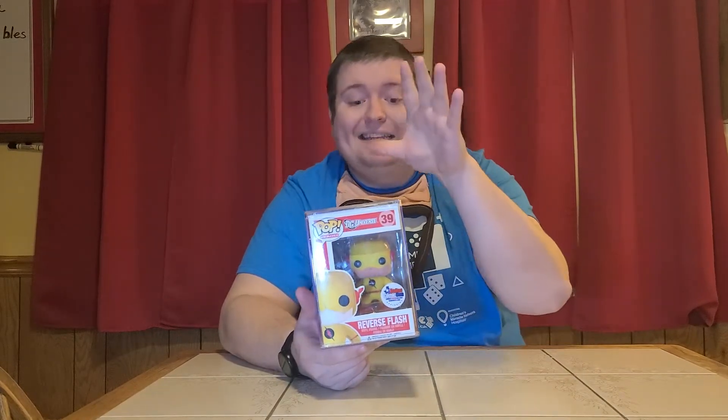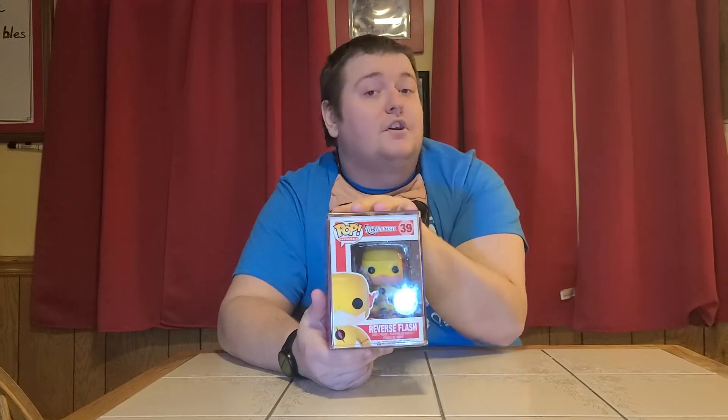This is the non-glow Dallas Comic-Con exclusive. It's still a Reverse Flash rare one with a PPG of like $185, which is still, I think, our biggest single Funko that we've ever pulled that's not a signed item. But I wanted to be clear and upfront with you guys — this is not the glow-in-the-dark rare $500 PPG one.